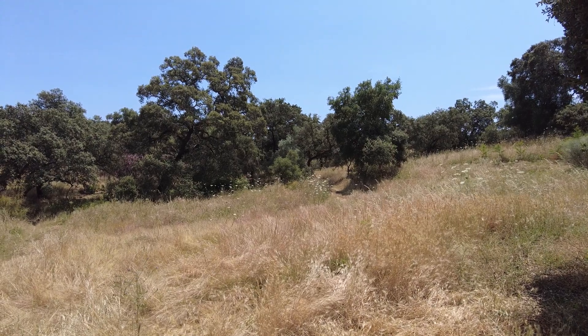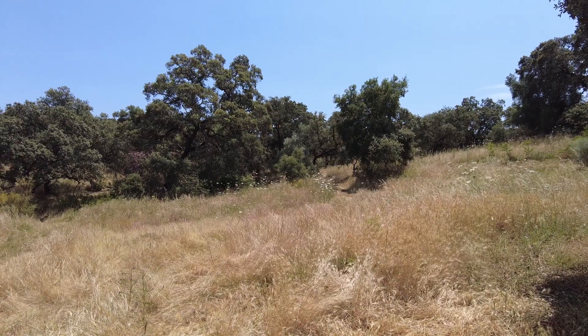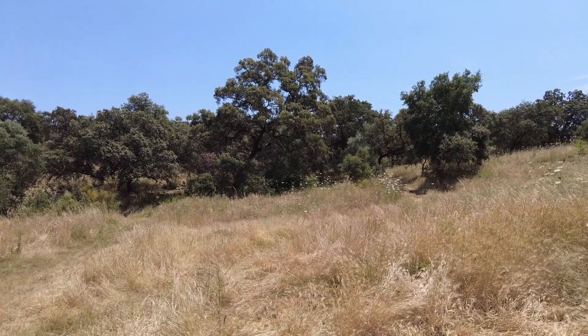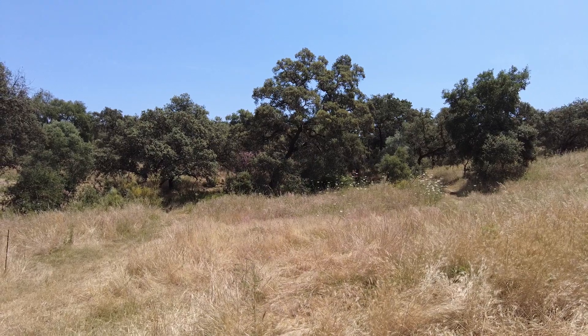Welcome to the Suerte del Molino farm in Andalusia, Spain. Summer is here, and something else has arrived.